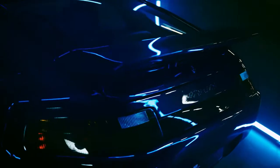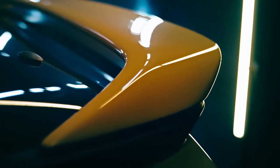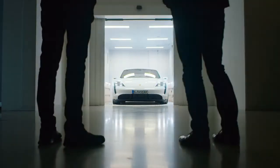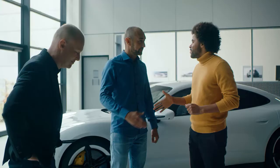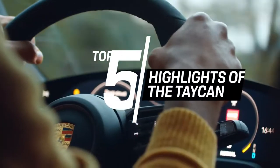While the transaxle era ended in 1995, these models are still real eye-catchers today. Next week, the top five will be all about a more recent milestone in Porsche history. It's going to be electrifying.